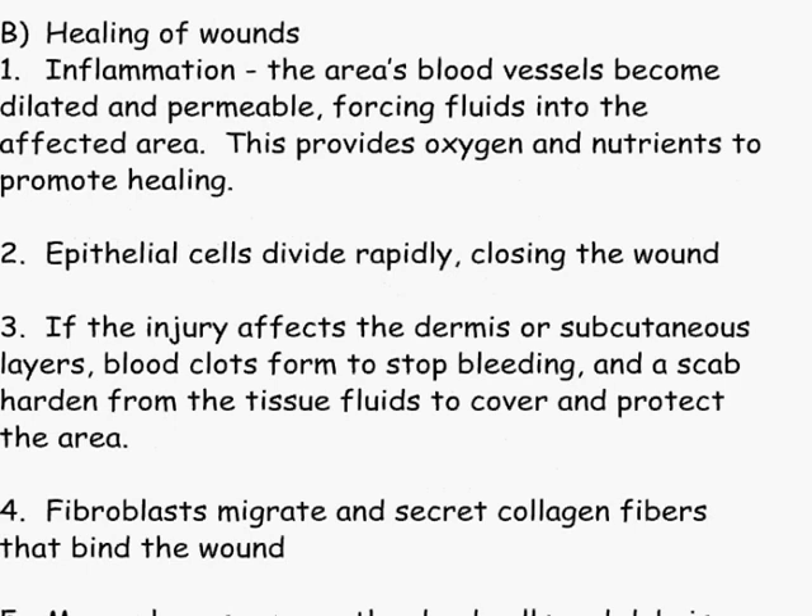Healing of wounds. Inflammation: the area's blood vessels become dilated and permeable, forcing fluids into the affected area. This provides oxygen and nutrients to promote healing. This is why when you have an infected area, that area will turn red. You want them to become dilated — you want as much fluid up there as possible, more white blood cells, more oxygen and nutrients so the cells can do their jobs. Epithelial cells will divide very rapidly, closing the wound.